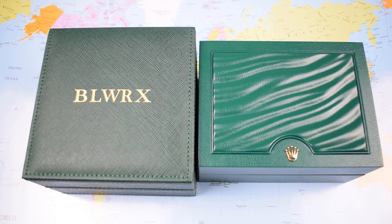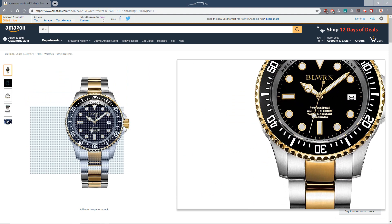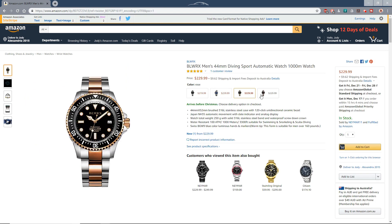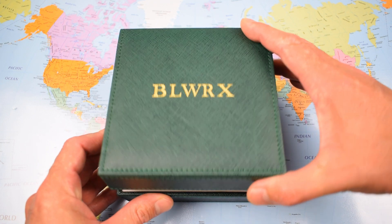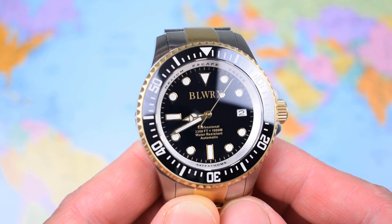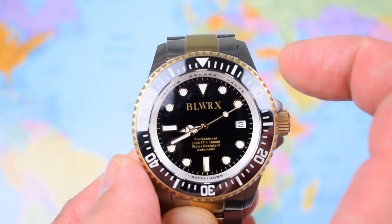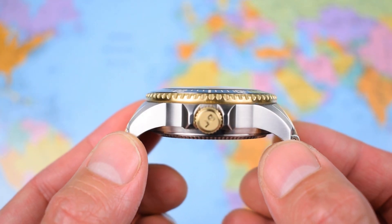If you can't discern the difference between a fake, a copy, and an homage, you probably shouldn't be watching this video anyway. So if you are keen on one of these BLWRXs, you will find a link in the description below. You can pick one up on Amazon for $219 US dollars, and you certainly get a chunk of watch for your cash. As a Deepsea Sea-Dweller homage, it has the same enormous, gargantuan dimensions as the Rolex upon which it is based — 44mm in diameter, 16.5mm thick, so it is a big chunky thing.